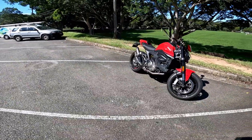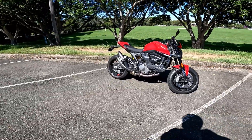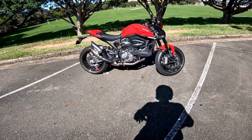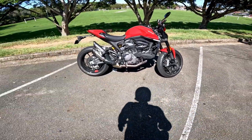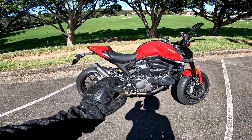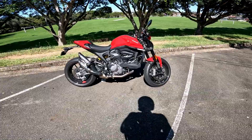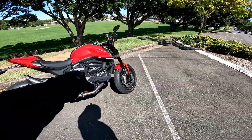So the biggest changes for this bike come down to the trellis frame being gone, which is a bit of a shame. I'm neither here nor there on that, but from what I've just been riding, this new chassis is very very good. It doesn't have the same flex as a trellis frame, but it might have been nice to have seen a trellis like the Hypermotard type coming through.